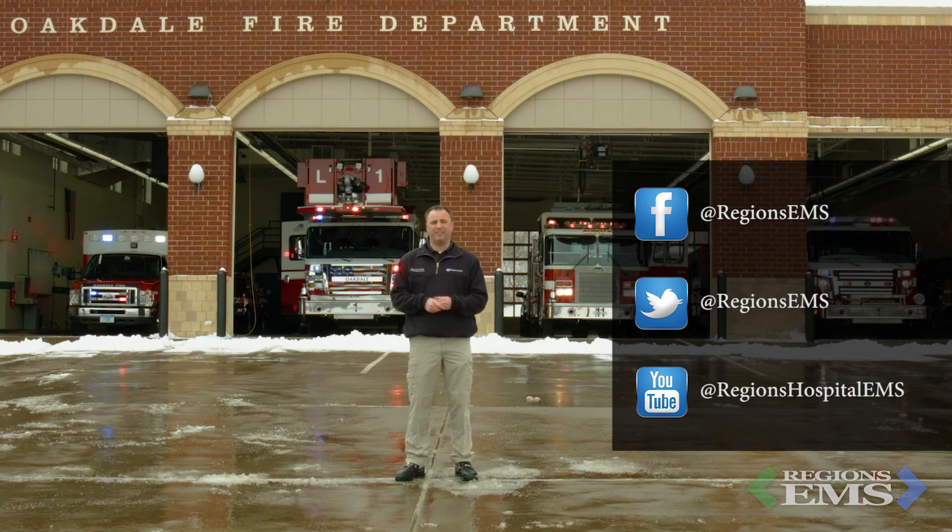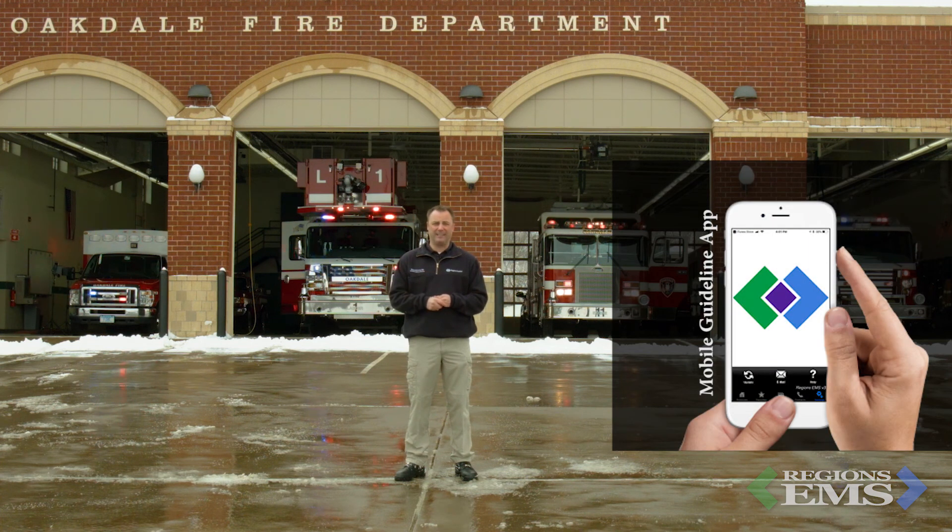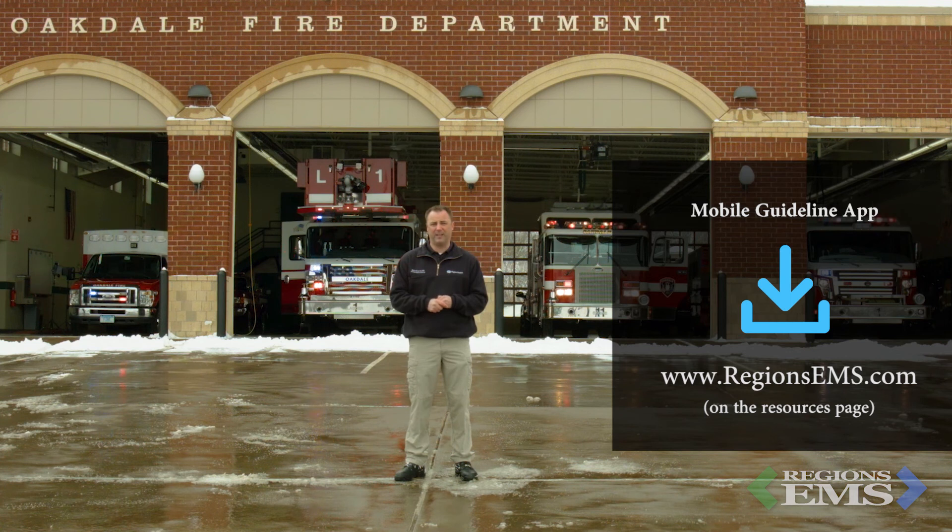That's it for the March edition of Regions EMS Update. As we start thinking about warmer weather, check out our social media pages and send us some ideas for topics you'd like covered in the future. Also, we just released a mobile guideline app that will allow us to push out updates to stay on top of all of these various medication issues we've been facing. You can find the download links on our website at regionzms.com. From Oakdale Fire and all of us at Regions EMS — be smart, be safe, and be professional.